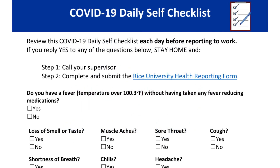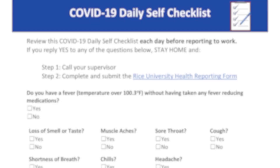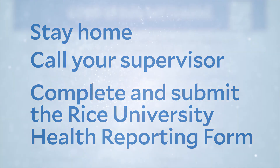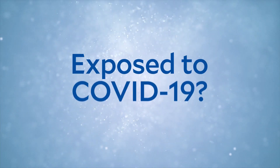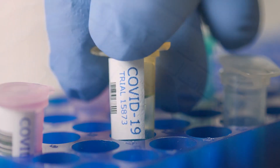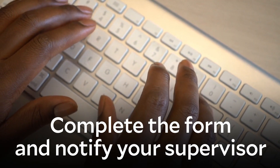Remember, if you reply yes to any of the questions on the checklist, stay home, call your supervisor, then complete and submit the Rice University Health Reporting Form. Additionally, if you believe you have been exposed to COVID-19 due to interaction with someone who has tested positive, please complete the form and notify your supervisor.